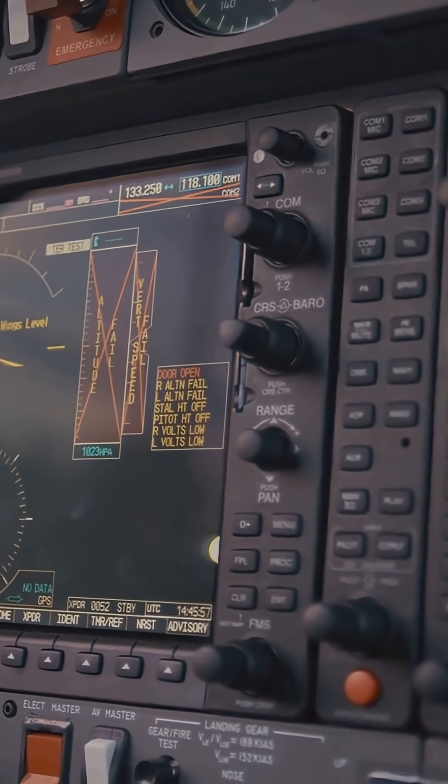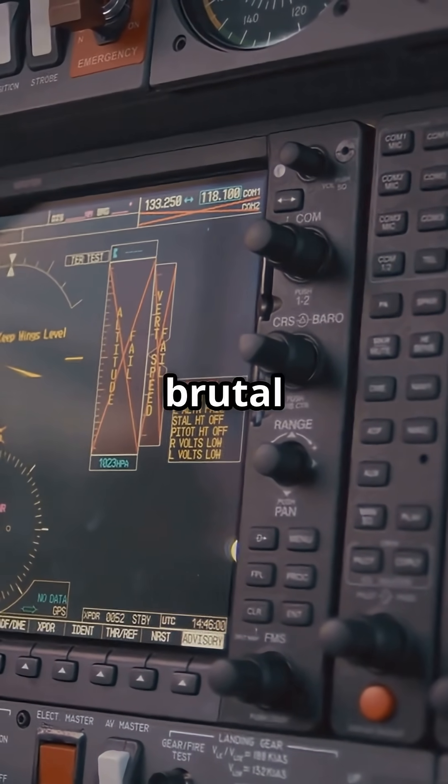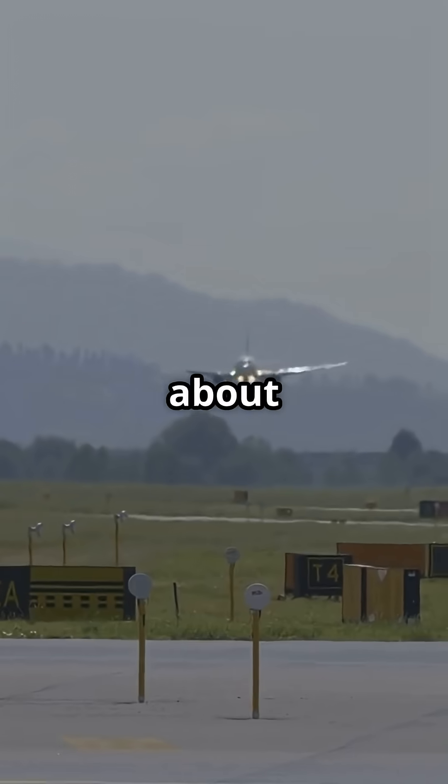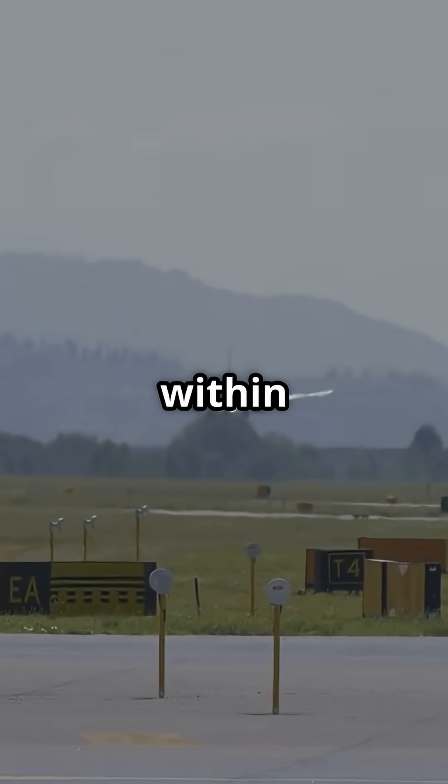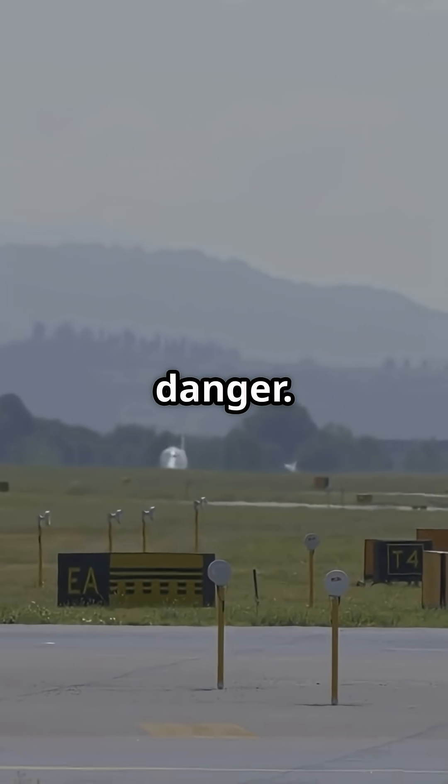In a rejected take-off, you don't ease to a stop. You hit maximum braking, maximum spoilers, maximum reverse — all in one brutal symphony. It's not about comfort. It's about stopping within the remaining runway.